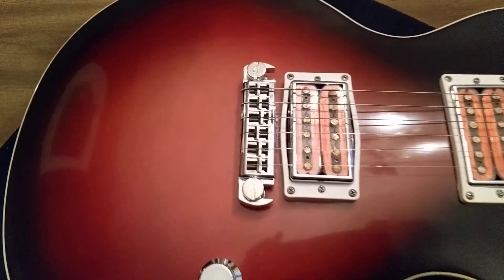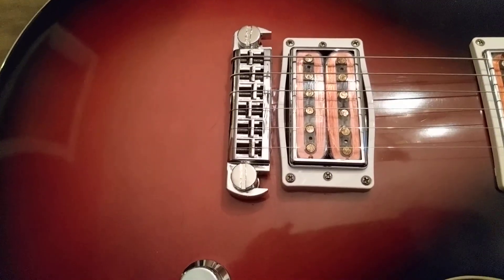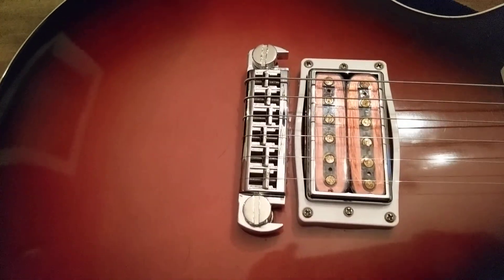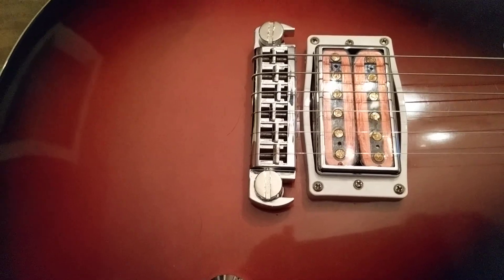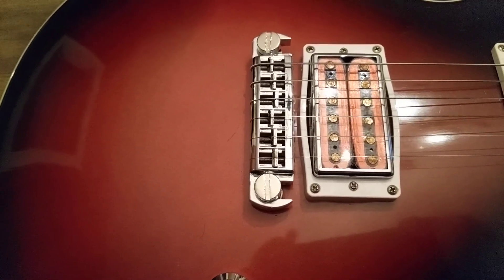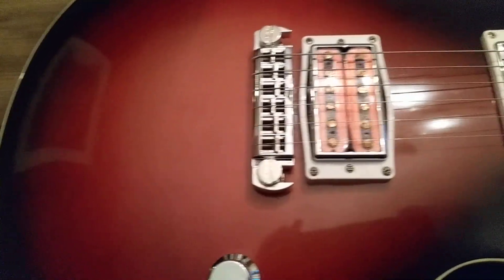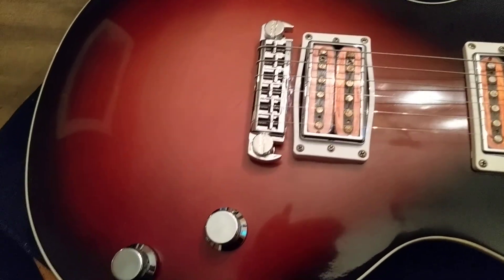This one has an aftermarket bridge — I don't know the brand and I haven't pulled it off yet, but if anybody knows what brand that is, let me know. It's definitely an upgrade over the non-adjustable wraparound that came stock from Gibson.